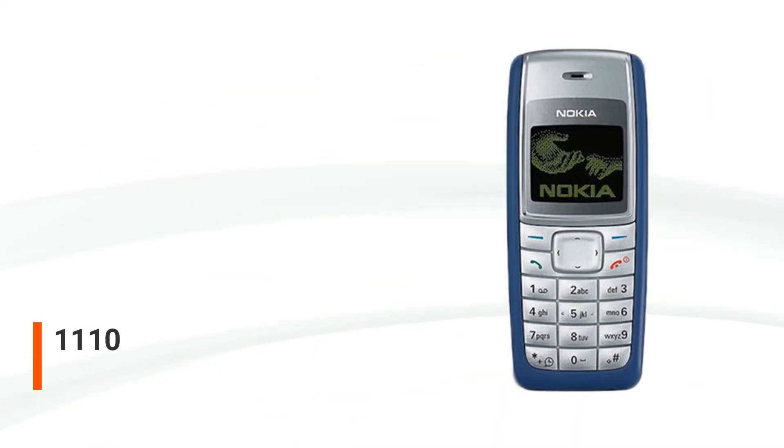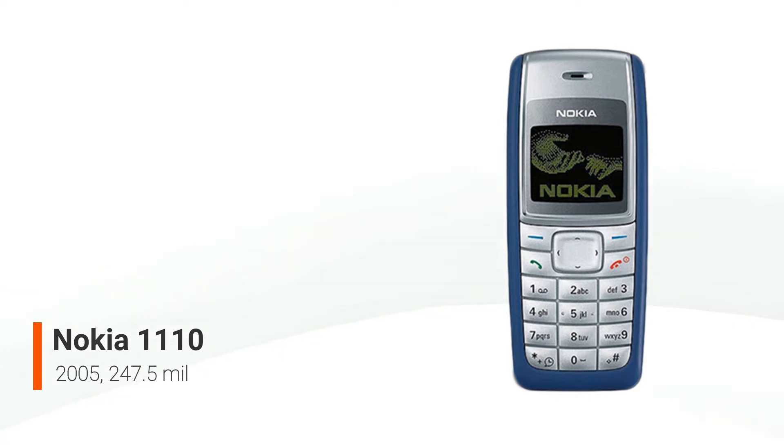The Nokia 1110 is a low-cost GSM phone that was introduced in 2005, and it was designed for first-time mobile phone users, and went on to become the second most popular mobile device of all time, with around 247.5 million units sold. It was the successor of the Nokia 1100, which was the most popular handset of all time in terms of sales. The Nokia 1110 kept the same user operating system that had been in place for years, which gave it a familiar feel.